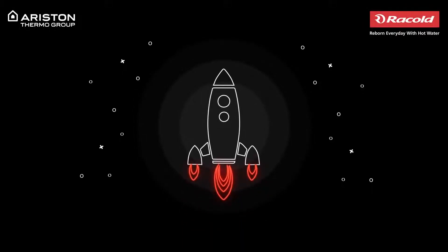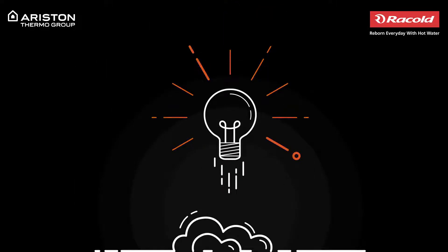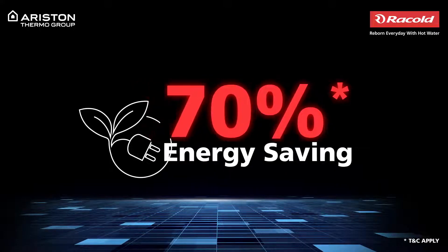We live in an age that builds rockets but also works hard to bring down its carbon emissions. This has inspired us at Rackold to bring you a new water heater that is both technologically advanced and saves up to 70% energy.